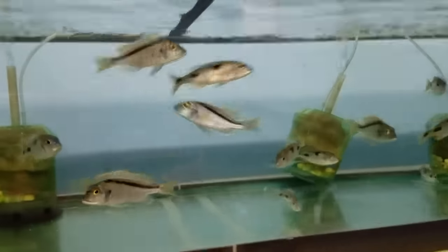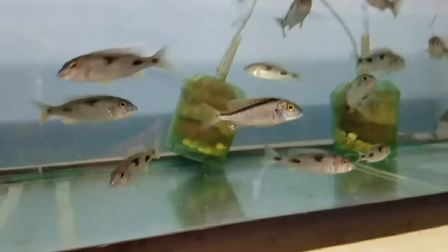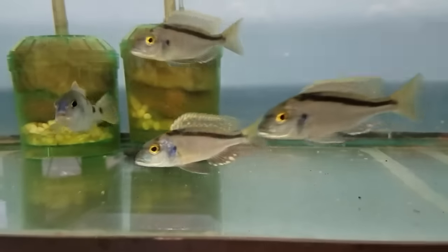Up here are some Buccochromis nototaenia — these guys are three and a half to probably four inches, nice little males. I don't have very many at all — that's a nice one.